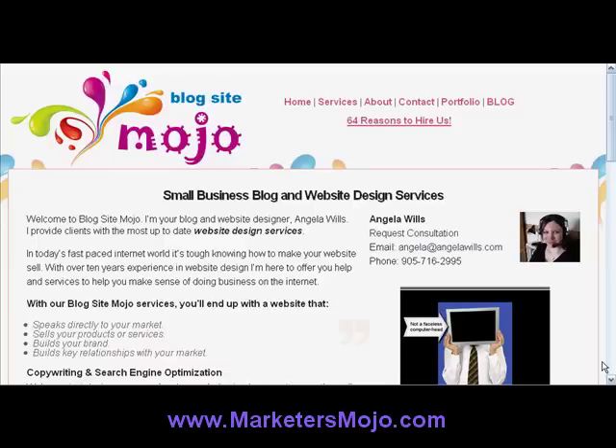Hi there, it's Angela Wills here from Marketersmojo.com and Blogsitemojo.com, and I have something pretty cool to share with you today. I just wanted to do a little case study of a client website that I built for Blogsitemojo that really got ranked in the search engines pretty quickly. It's a local site for a boat services company, and I just wanted to show you the power of getting a local business online, because it's really a great way for local businesses to promote themselves, but it's also quite a lot less competitive than markets that are say global topics like internet marketing or really popular topics that are worldwide.